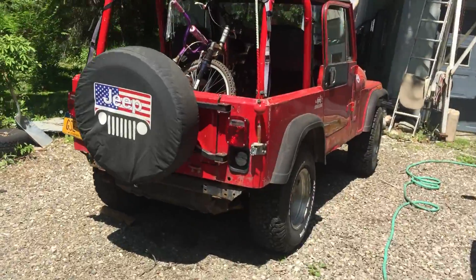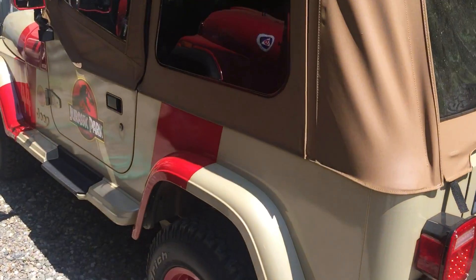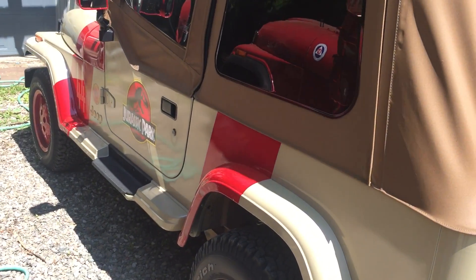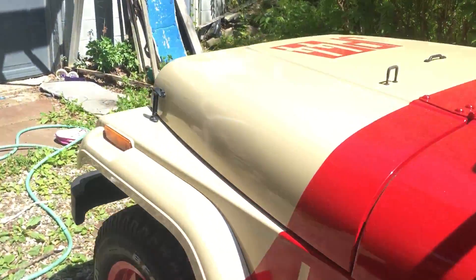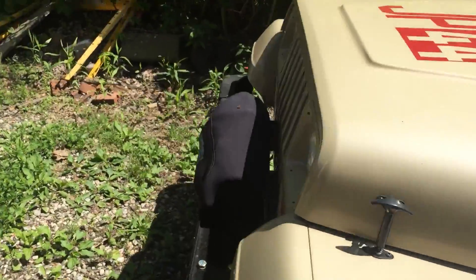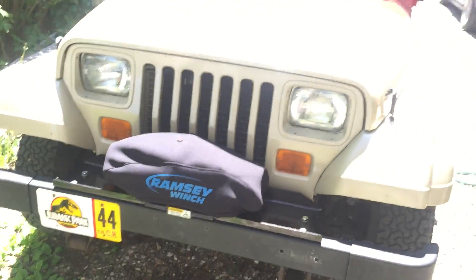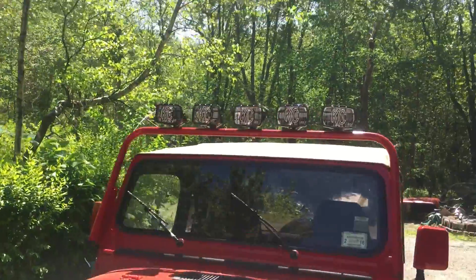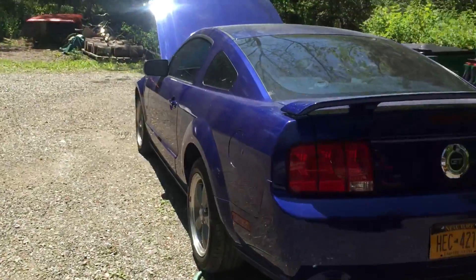And here's the red Jeep — I sold that to my father. He drives it and I got my driveway parking back. So this is an update on my whole vehicle situation. It's got a winch on there, an 8,000-pound winch.